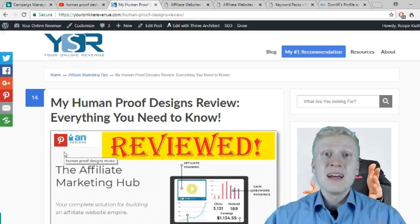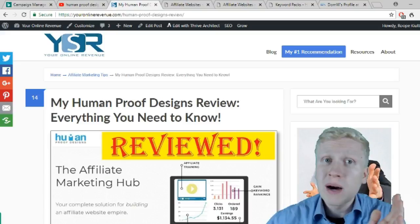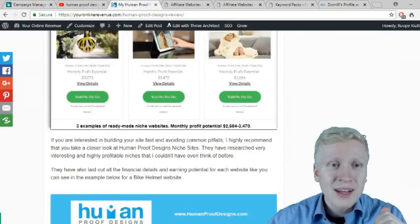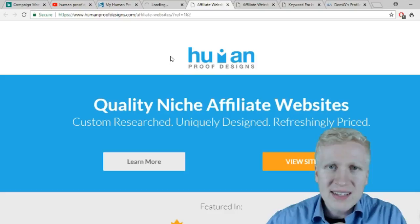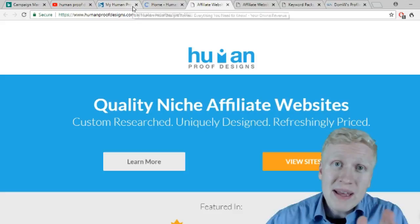Some time ago I published a Human Proof Designs review on my website — I will leave you a link below. It's very comprehensive, 4,000 words. Here I explain what Human Proof Designs is, and I'll show you their homepage. They are selling products that help you make more money with affiliate marketing and have many different services, all aimed to help you make more money online. Their website is the Affiliate Marketing Hub.